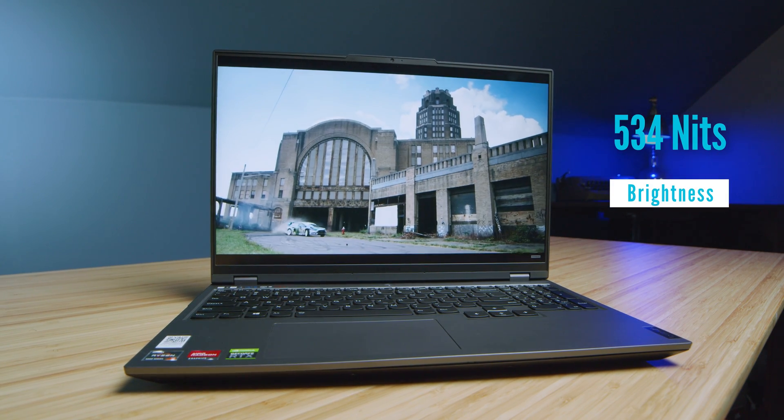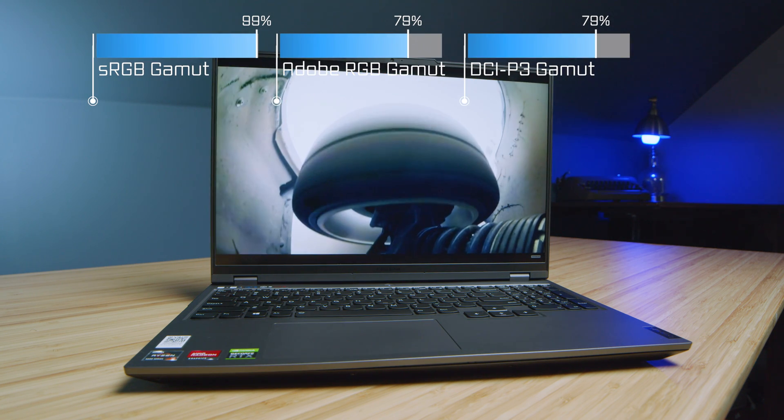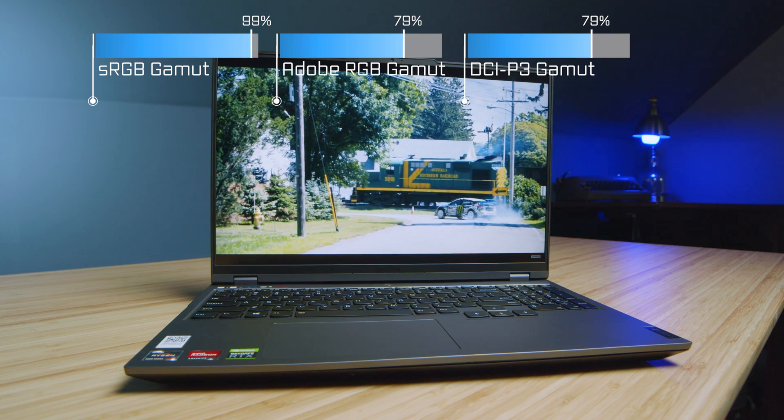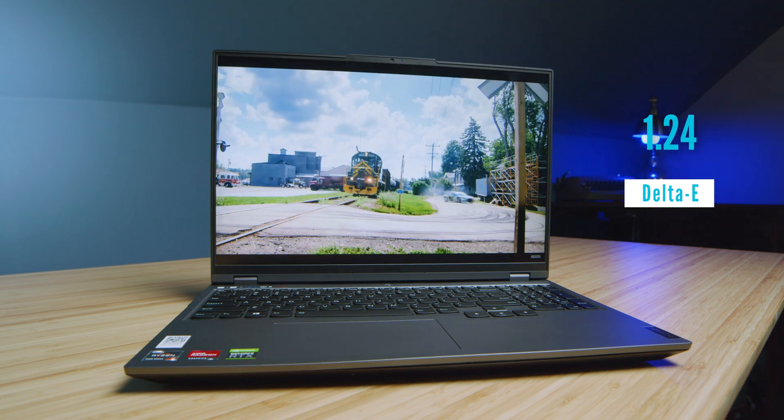The panel on this laptop is still great from 2021 to 2023. We have 534 nits of screen brightness, 99% sRGB, 79% Adobe RGB, 79% DCI-P3, all with a Delta E of 1.24 — great color gamut range and great color accuracy for digital artists, graphic designers, photographers, and video editors.